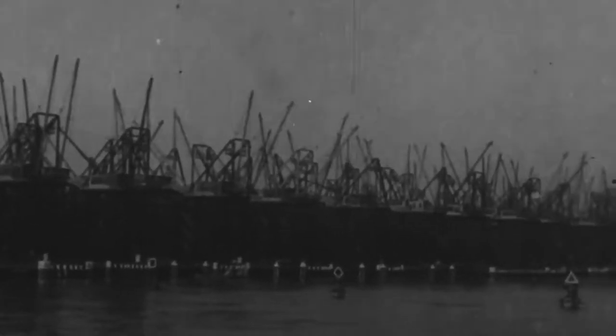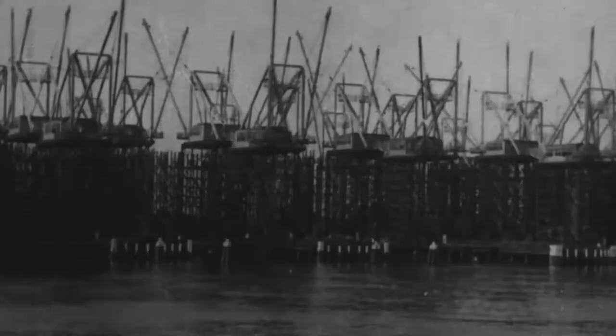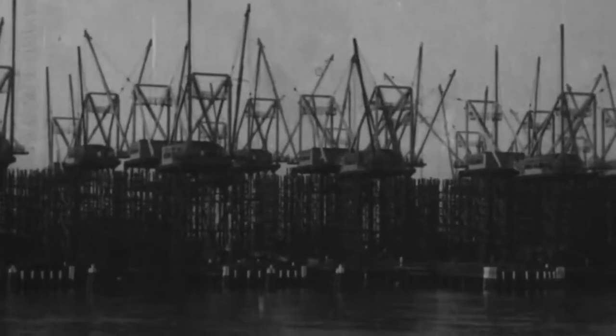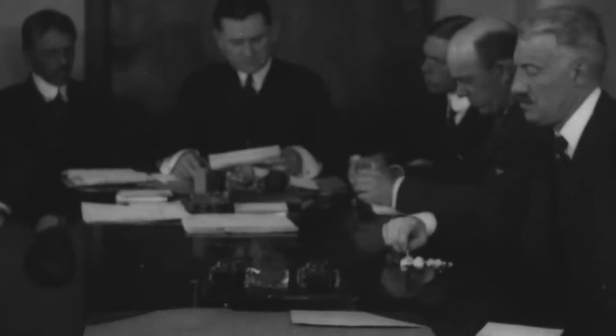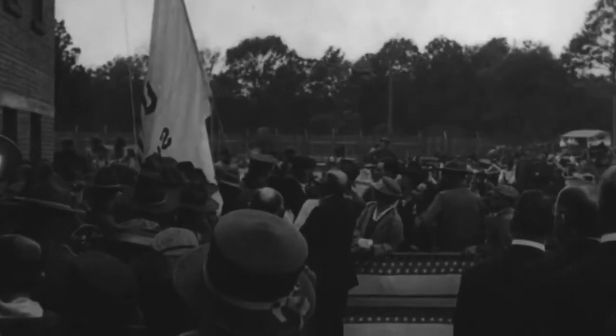Between the years of 1899 and 1915, the United States shipyards had launched only 540,000 tons of blue-water shipping. Now, to maintain a large army in Europe and counter the losses caused by submarine warfare, the United States would need to build 6 million tons in only 18 months. This effort would require the United States' most aggressive and innovative shipbuilding program in history, surpassing by 50% the total production of the Western world between 1899 and 1915.